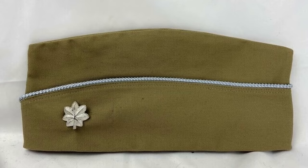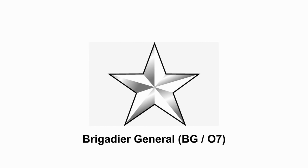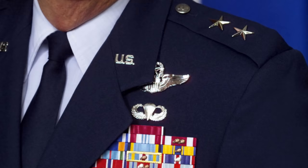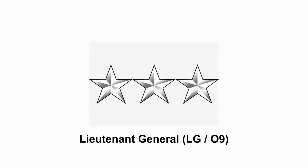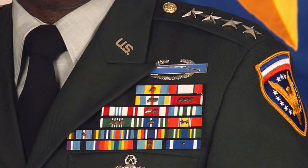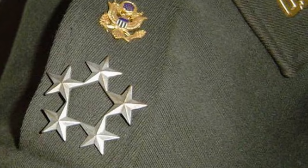Colonel — they normally command brigades. Brigadier General — they serve as the deputy commander to the commanding general for army divisions. Major General — they'll typically command a division unit. Lieutenant General — their main job typically consists of commanding corps-size units. General — at this rank they command all operations that fall under their geographical area. And finally, General of the Army — however, this rank is only used during times of war.